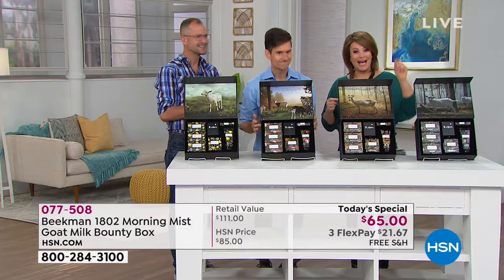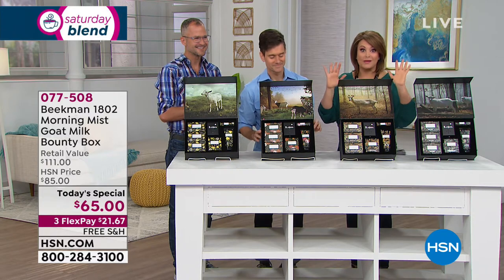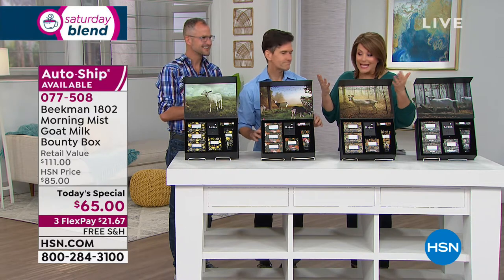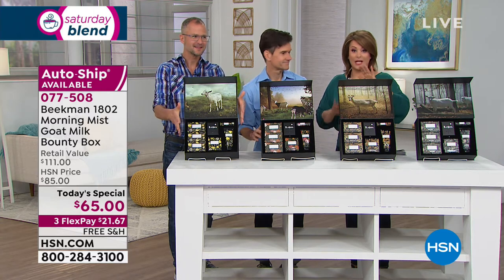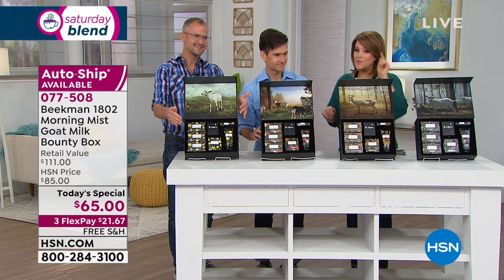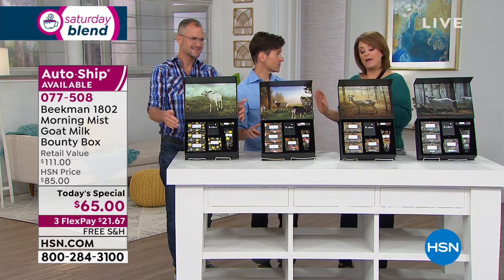If you want to pick up the brand new bounty box with their number one top selling products — including the bars of soap that are always customer picks and really how the company started — you can order today for $21 and change on any credit card with free shipping. Or you can sign up for auto shipping, which is the way most people are going — 95% have chosen auto shipping.